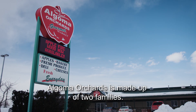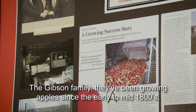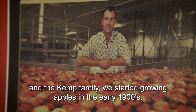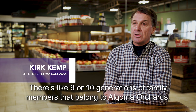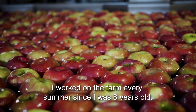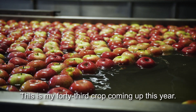Algoma Orchards is made up of two families. The Gibson family has been growing apples since the early to mid-1800s, and the Kemp family started growing apples in the early 1900s. So we've got a long history — there are like nine or ten generations of family members belonging to Algoma Orchards. I worked on the farm every summer since I was eight years old.